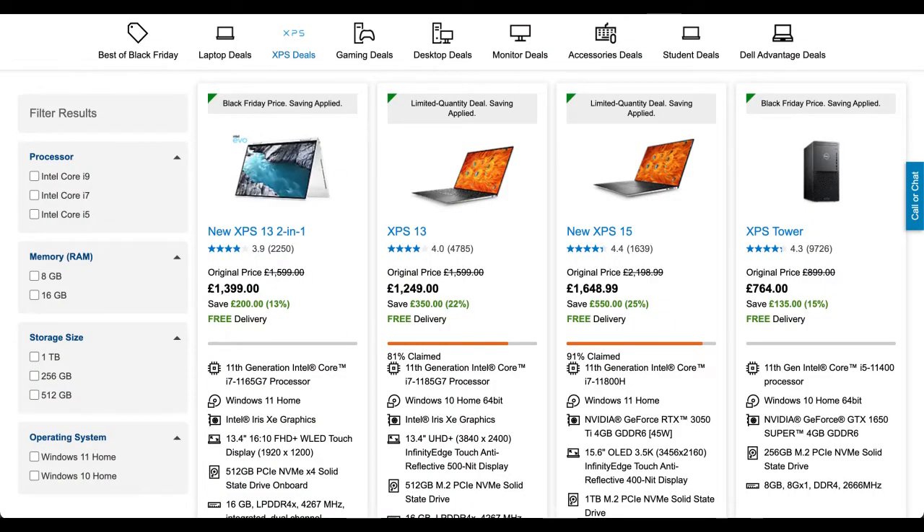Dell has a lot of stuff still on discount from Black Friday, including the Dell XPS 13 which is £300 off at £1,249. The Dell XPS 15 also has a discount of £550, bringing the price to £1,648.99.